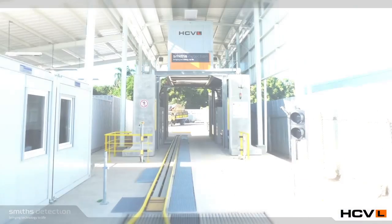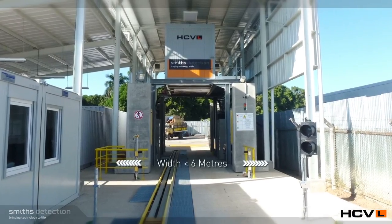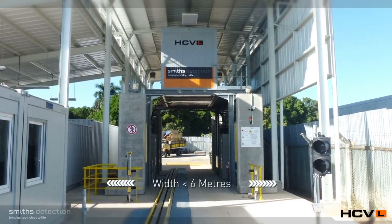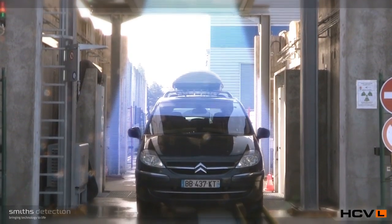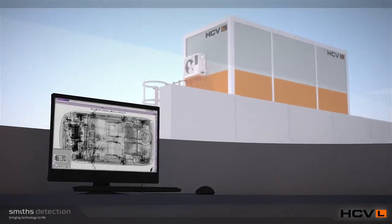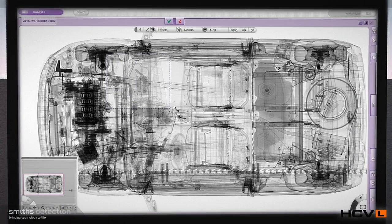HCVL's compact design enables easy integration into existing road lanes or infrastructures. The vertical-centric top-view x-ray enables fully loaded vehicles to be analysed individually in just one view, showing the full picture on one screen.